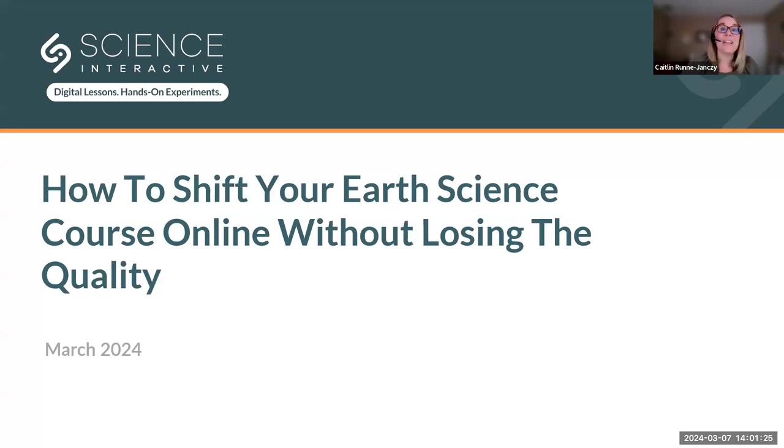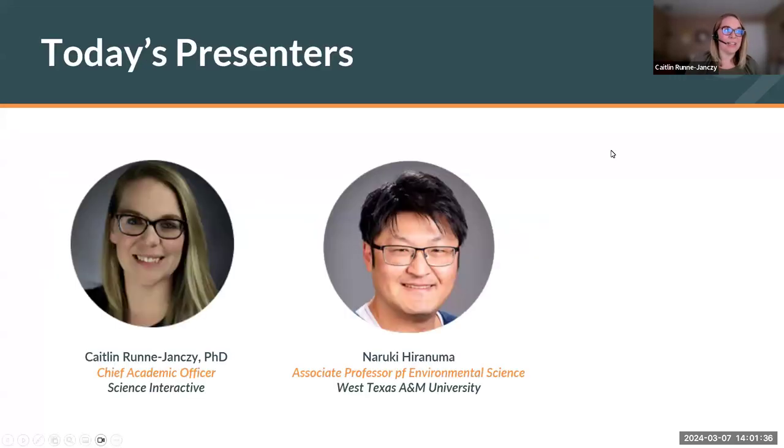Thank you all so much again for joining us. We are so excited to have you here with us today to launch SI's new Earth Science Kit. My name is Katelyn Jansi and I am the Chief Academic Officer here at Science Interactive Group. I have worked with our team of PhD scientists, instructional designers, and graphic designers for the past nine years to develop our curriculum and lab kits to support science learners who are taking their laboratory courses online.